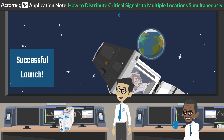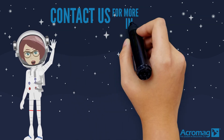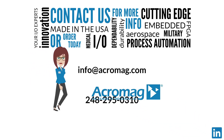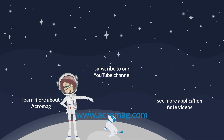Which means our customers can be confident in every launch. Contact us for more information or order today. Visit our website at www.acromag.com and don't forget to find us on LinkedIn and share our video. Click on these links to subscribe to our YouTube channel, learn more about Acromag, or see more Acromag video application notes.